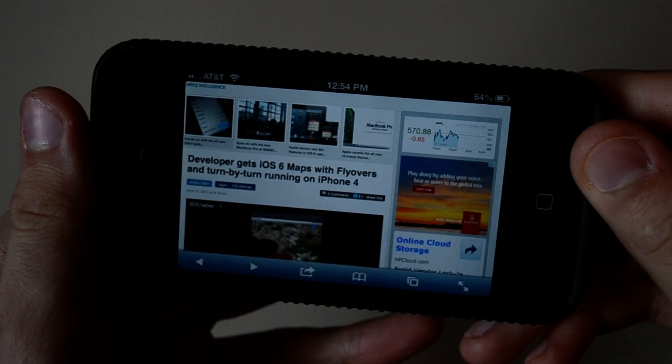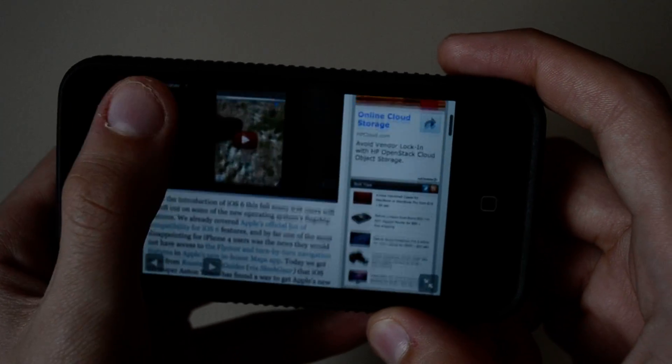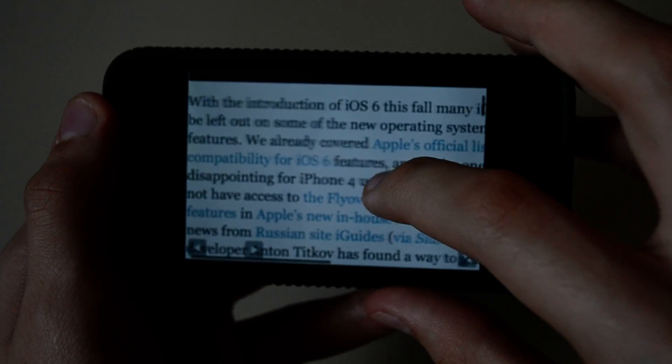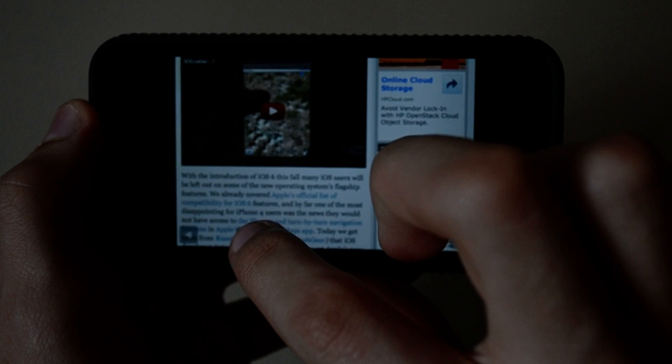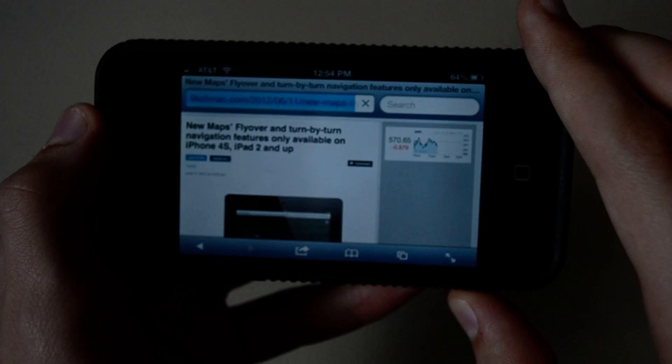The third thing is when in landscape mode, you can hit these two arrows here and you go into full screen mode where you can zoom in and everything. Everything gets out of the way so you can focus on what you're reading or watching. You also have these two arrows here so you can go back and forward, and then you just hit it again to get out of it.